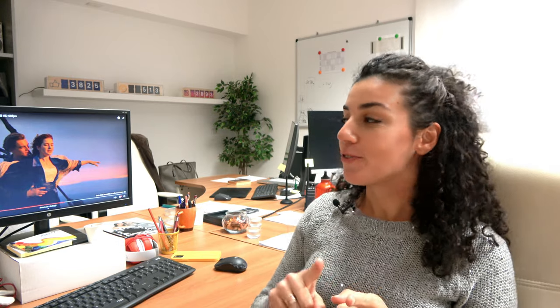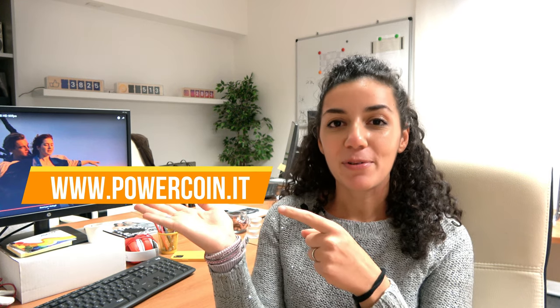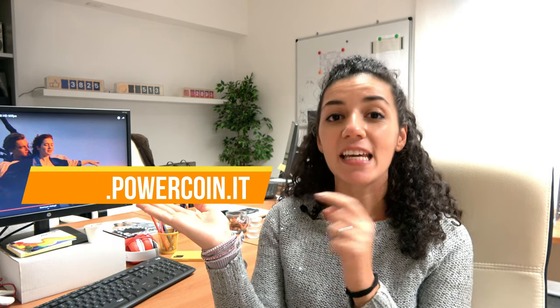I hope you enjoyed this new video review. This coin is available on our website at www.powercoin.it, where you will also find the 5 ounces gold version of the same coin. As always, don't forget to follow us on our social networks — we are on Facebook, Instagram and TikTok. I will see you in the next video, and don't forget: collect, invest, enjoy! Ciao!